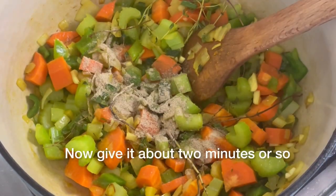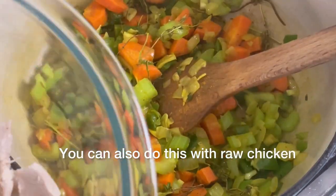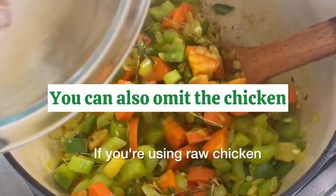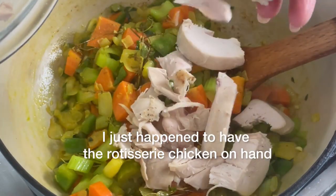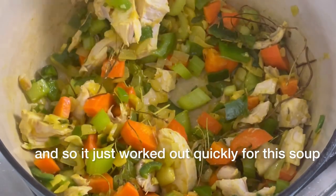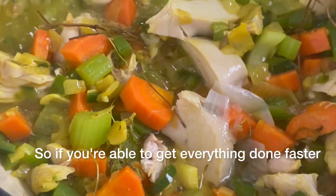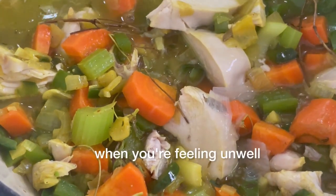Give it about two minutes or so, then you can add your cooked chicken. You can also do this with raw chicken if you wanted to — just start by cooking your chicken first. I just happen to have the rotisserie chicken on hand and so it worked out quickly for this soup. When you're not feeling well you really don't want to fuss around in the kitchen, so if you're able to get everything done faster it's always better when you're feeling unwell.